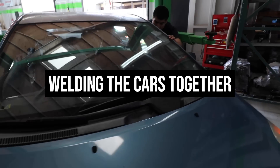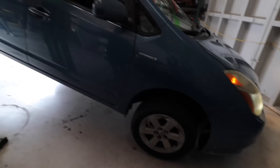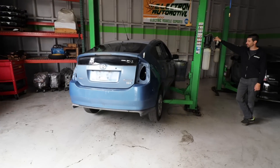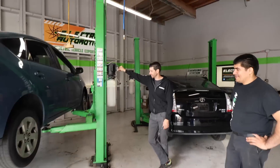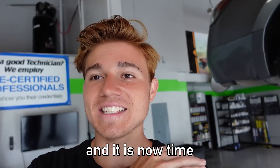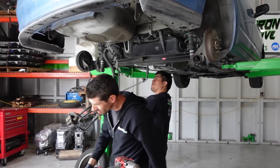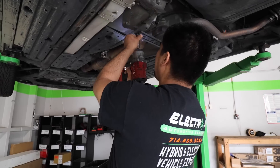It's happening and I am just so excited for this. Both the cars are lifted up and they are taking all the major components out, preparing it to be cut in half. The next step is cutting it in half, and then the last step is going to be welding it together.